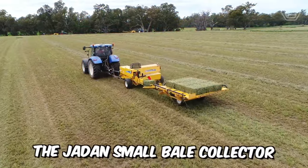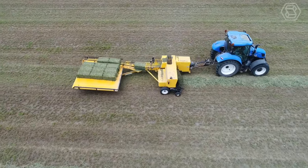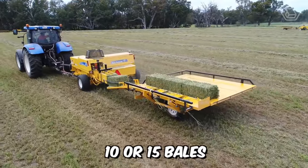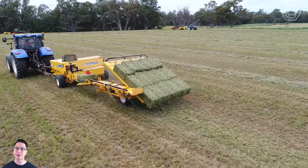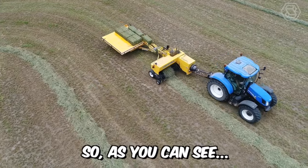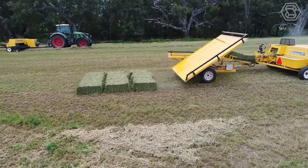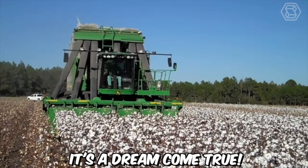The Jayden Small Bale Collector is designed to fit directly behind your small bale baler, and most importantly, it's capable of collecting 10 or 15 bales as they come out of the baling chamber. When the bales form a neat stack, the chute tilts over and gently lowers the bales to the ground, ready for collection. So as you can see, it's quick, high quality, and easy. It's not just work, it's a dream come true.